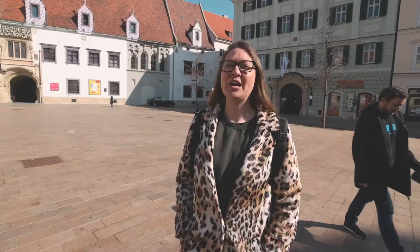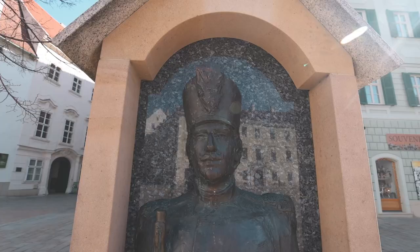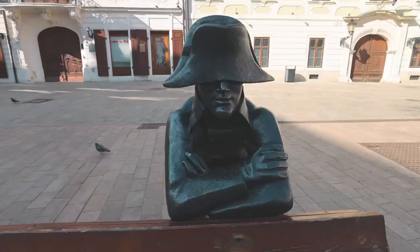One of the fun things to do while in a new city is to discover some hidden statues. When I was doing research for Bratislava, I came across lots of different blogs that said there are tons of statues all throughout the city, so I made a list of some of them. As we entered the main square, I think I've already spotted two of them. This one is the town guard house.